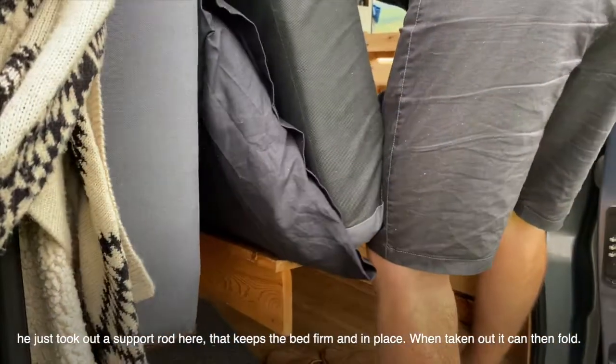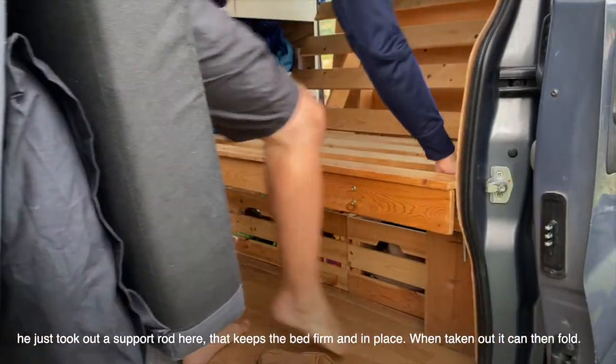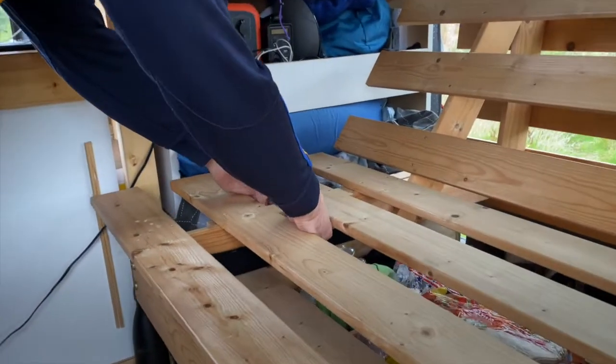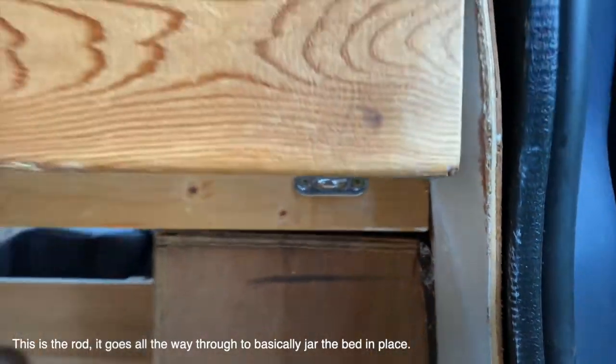The end of the bed is supported on the storage box, and then it just lifts and folds. There's a little pin going in there to hold that in place, and when it's in bed mode you stick a metal rod all the way through to support it.